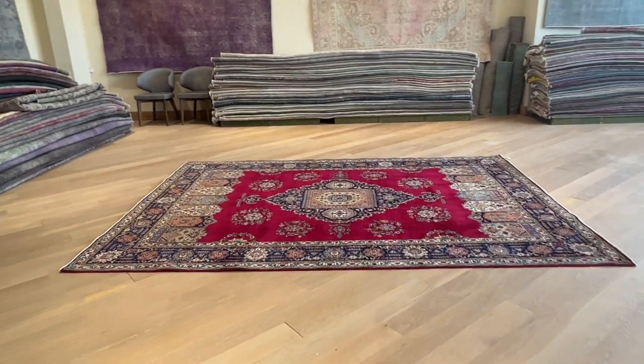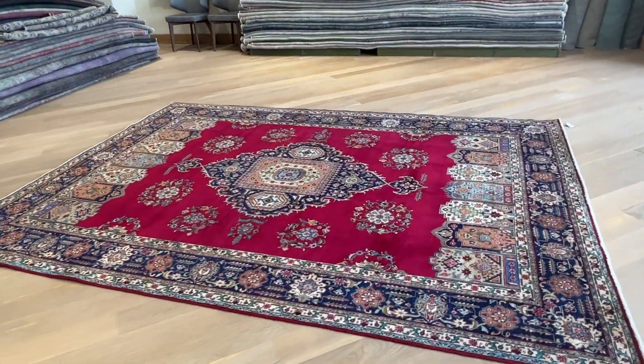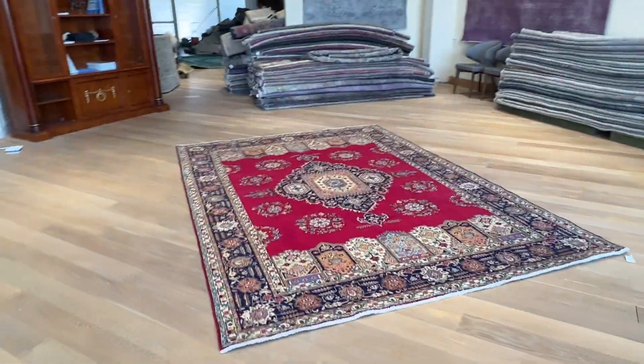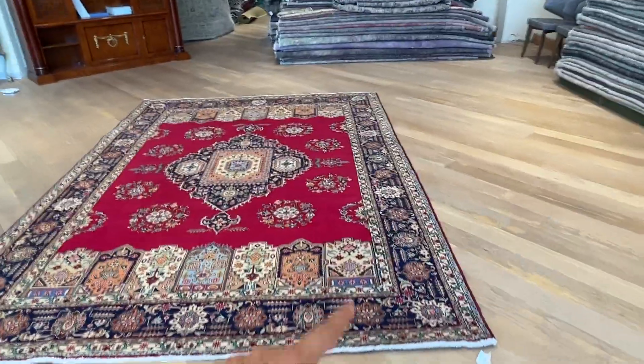This is carpet number 25652. It's a Persian handmade carpet — a traditional carpet from Tabriz with a very beautiful design. This is a very typical design for Tabriz in this style.